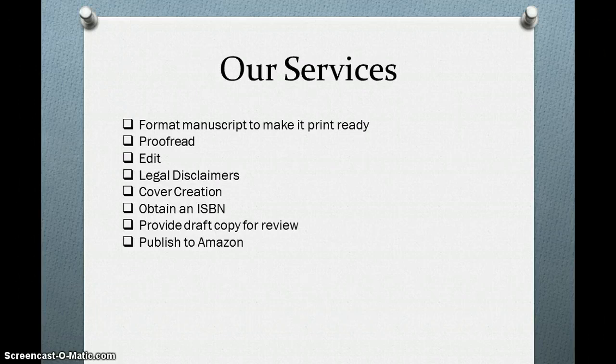Our services are formatting your manuscript to make it print ready. We will proofread, we will edit, we'll provide the legal disclaimer, a nice cover, your ISBN number, and we'll provide a draft copy for your review.